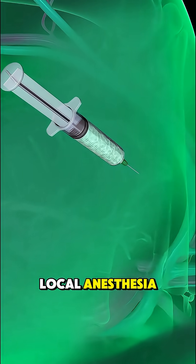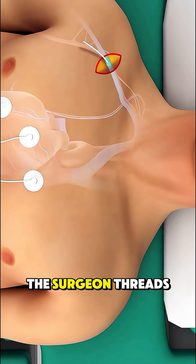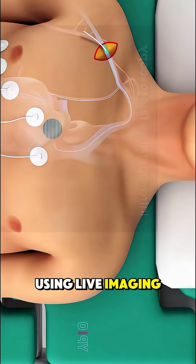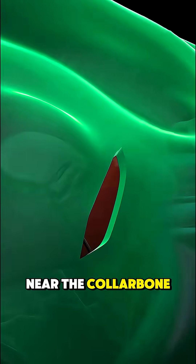It begins under local anesthesia, where a small incision is made just below the collarbone. Through this opening, the surgeon threads thin wires called leads through a vein and guides them into the heart using live imaging. Once the leads are in place, they're connected to the pacemaker device, which is tucked under the skin near the collarbone.